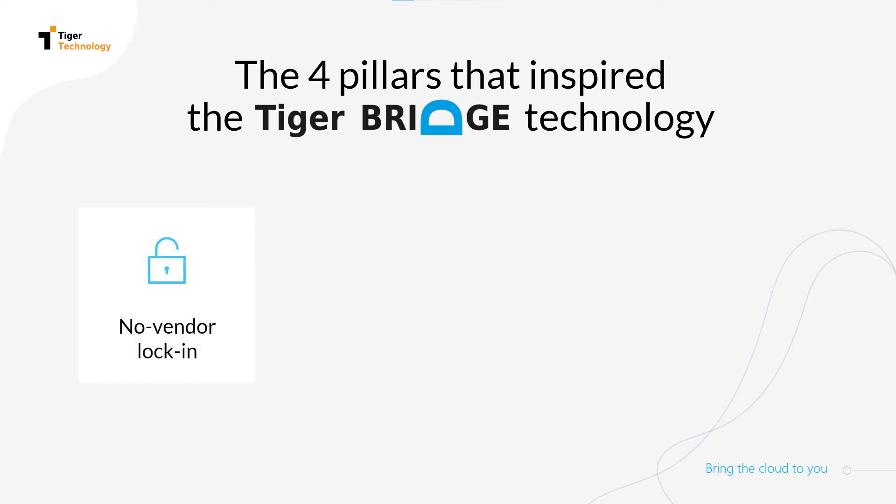Unlike most companies offering cloud migration services that use proprietary formats or access patterns in the cloud, cloud migration with TigerBridge preserves your data in its native format, giving you transparent access to any cloud long-term.